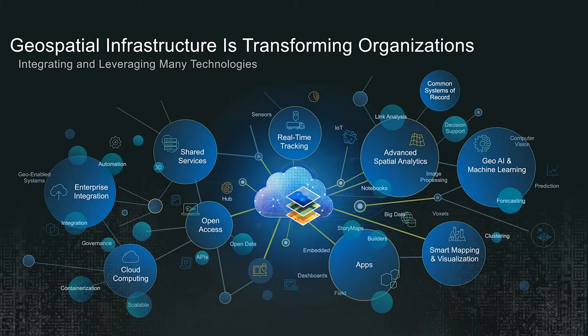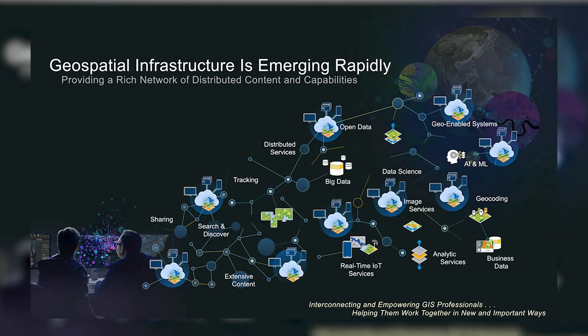Our users are incorporating real-time data streaming in from various IoT sensors, field apps that empower mobile workflows, and web apps that enable community security through the sharing of information. We have also seen growing interest in new technologies like advanced spatial analytics, AI and machine learning, cloud computing and containerization. It is emerging rapidly and taking the form of integrated systems of distributed content and capabilities. Individual systems are beginning to link together and share their data, interconnecting and bringing in services from external sources, forming an ecosystem of distributed services, data and geospatial tools, bringing people together to collaborate and use information in new and meaningful ways.